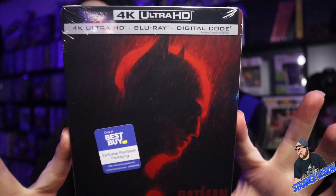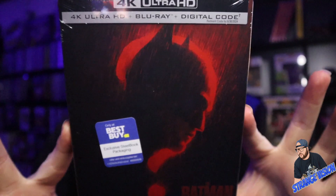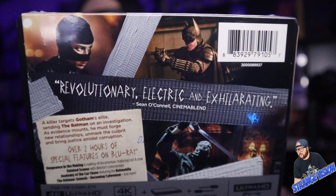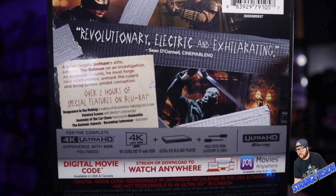Anyway, by the thumbnail you know what this is, but I'm gonna unbox it anyway. We have the 4K Ultra HD Best Buy exclusive steelbook of The Batman. Here's the back of the steelbook — or the J-card, I should say. I saw this movie in theaters; it has been out for a while now on HBO Max.